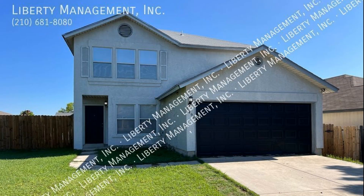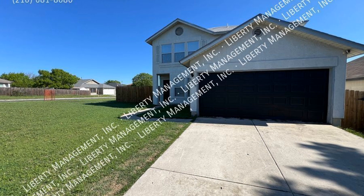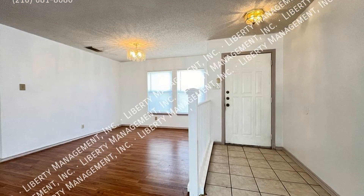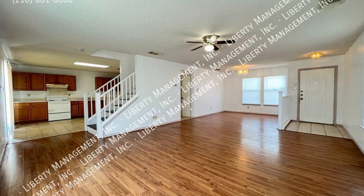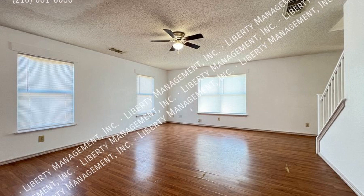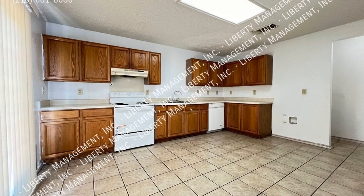This gorgeous property in Converse, Texas features 1,698 square feet of space, an open floor plan, and an overall welcoming ambiance. The non-carpeted flooring helps with easier maintenance. The common areas are great for entertainment and dining. The kitchen is well designed for your convenience.